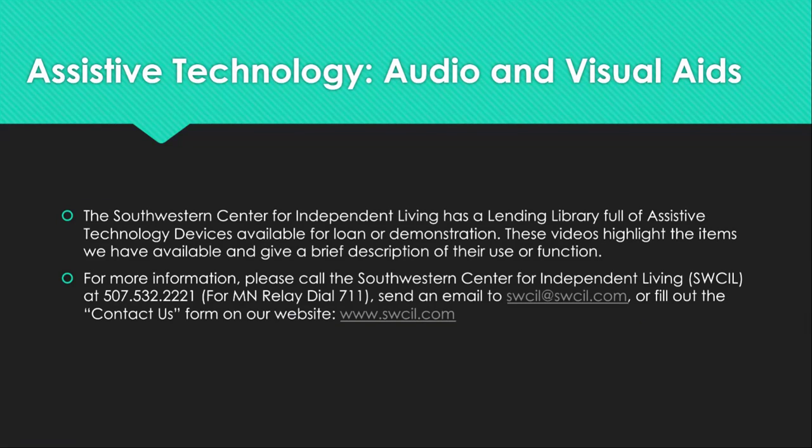The Southwestern Center for Independent Living has a lending library full of assistive technology devices available for loan or demonstration. These videos highlight the items we have available and give a brief description of their use or function. For more information, please call SWCIL at 507-532-2221. For MN Relay, dial 711. Send an email to swcil@swcil.com or fill out the contact us form on our website at www.swcil.com.